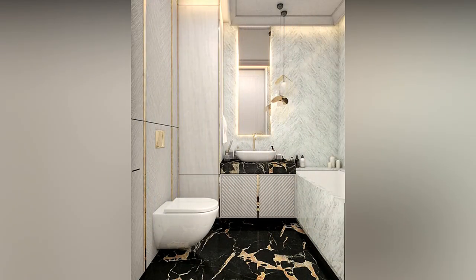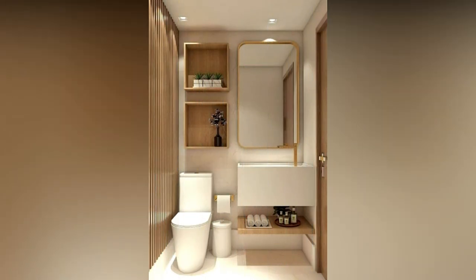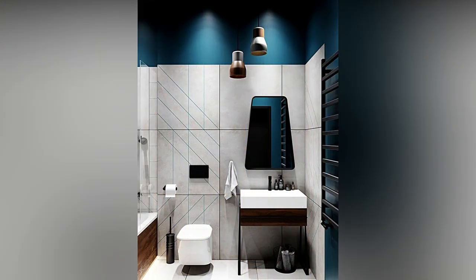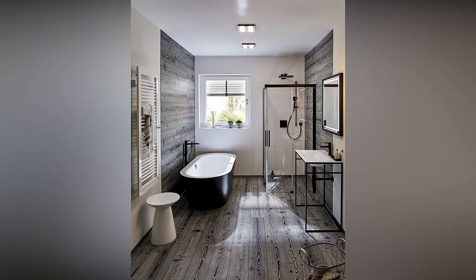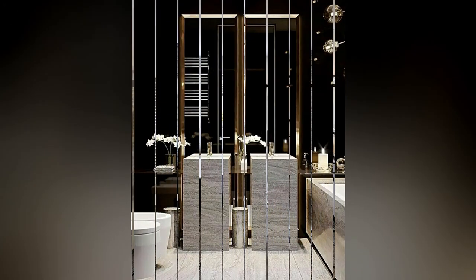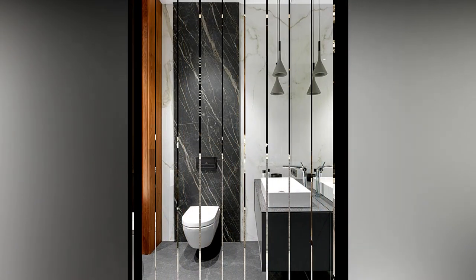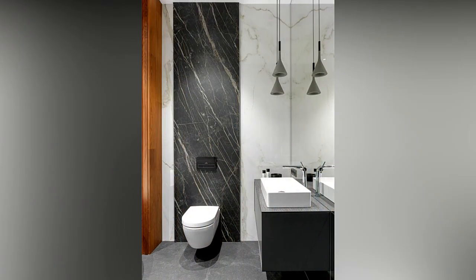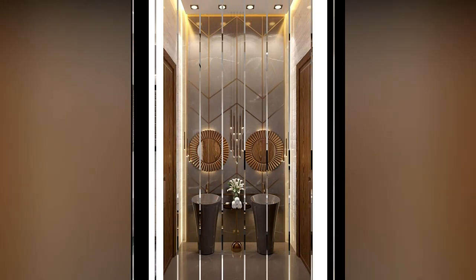Heated tile floors are not only luxurious on your feet but also make economic sense. Having a heated floor installed adds upfront cost, but it enables you to remain comfortable while keeping your main thermostat a bit lower. Radiant heat feels warmer — like the rays of the sun — rather than hot air. And few things in this world beat the feeling of toasty toes. A heated towel rail is another great addition: is there anything better than getting out of the shower and wrapping a pre-heated towel around yourself?